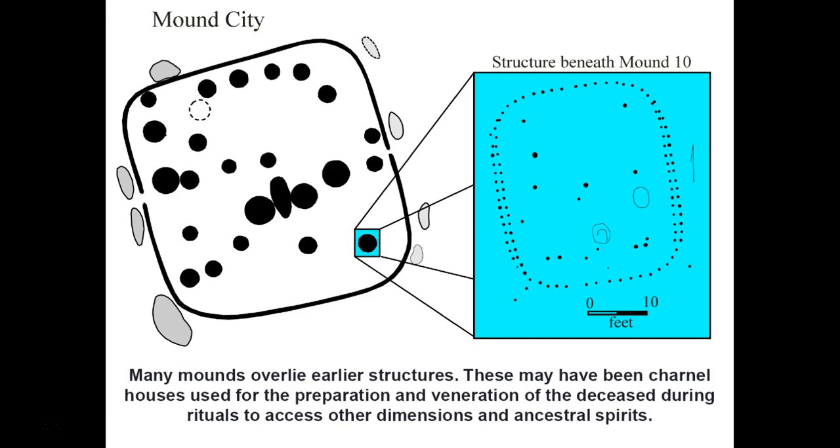Many of the mounds carefully excavated and well documented have been found to overlie earlier structures — most of which appear to have been charnel houses used for the preparation and veneration, and sometimes even the storage, of the remains of the deceased. These structures were used during rituals to access other dimensions, to contact the ancestors, to assist those ancestors still undergoing their journey along the path of the dead, and to contact those who had already completed the journey in order to beseech them for assistance in the land of the living — assistance in curing illnesses, creating favorable conditions for agriculture and hunting and gathering, and allowing plentiful rains and gentle winters. In many traditional cultures, ancestors are extremely powerful and are continually interacted with, and offerings are made to them to assure their assistance.